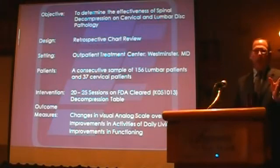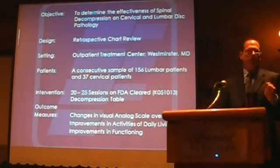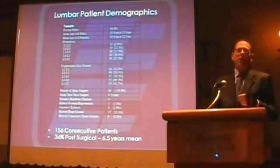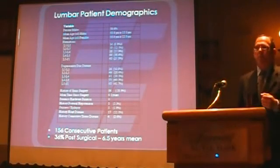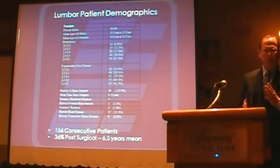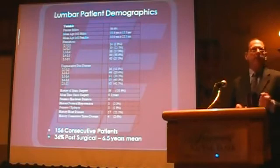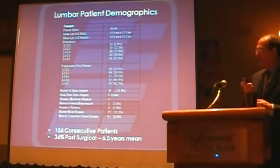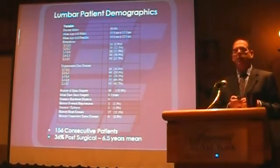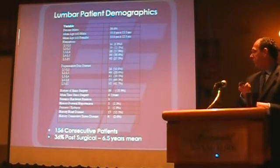For the lumbar patients, we looked at changes in the VAS scores, Oswestry, and perceived disability. Of the 156 patients, 56 actually had some history of surgical intervention — a mean of six and a half years out from their surgical intervention. It was randomly split between 50% males and females, and the mean age was about 54 years in both. One of the absolute contraindications for decompression therapy with a SpineMed device is any kind of hardware fixation from surgical intervention, so those were all excluded.